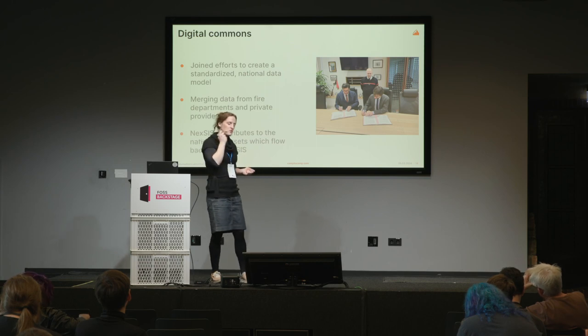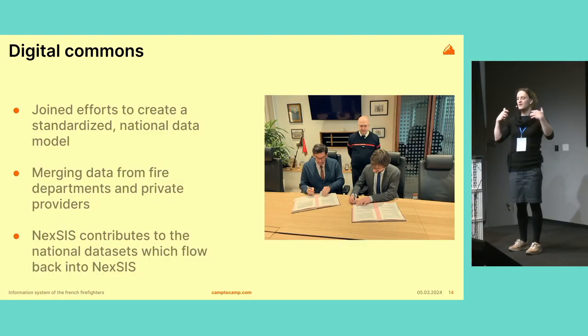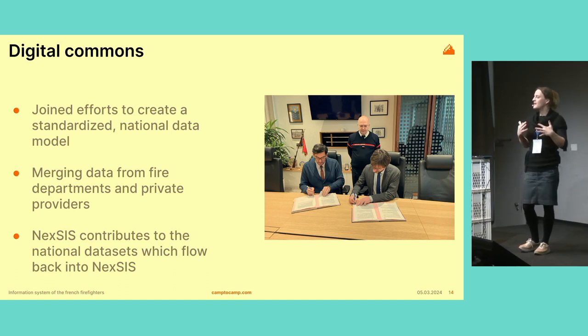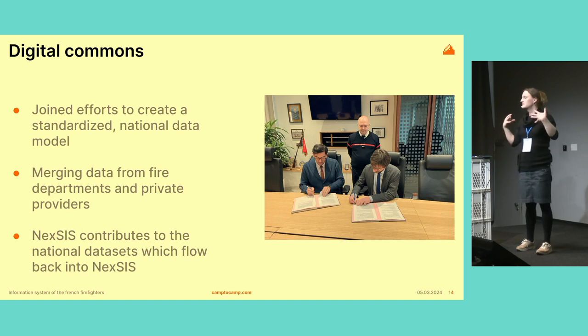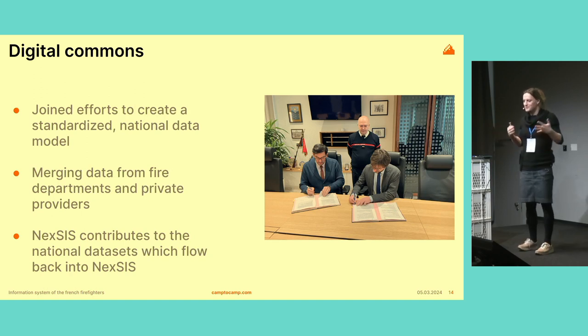Another topic behind Nexus is digital commons. Digital commons is similar to open source software — there's this idea of national datasets. The Nexus project, because it needs such fine-grained data, will contribute to having better datasets. And because it relies on those datasets as well, other people will contribute to it — a virtuous circle where people use the commons, enrich it, and get improvements from other entities. You can see here the director of the agency and the director of the French Geographic National Institute signing a paper agreement, which was politically very significant.